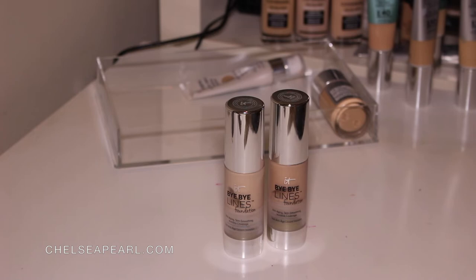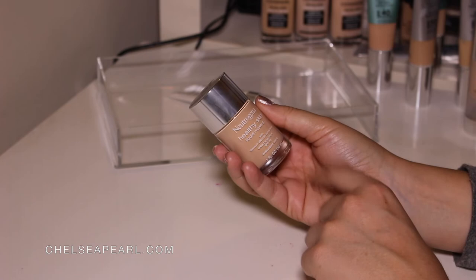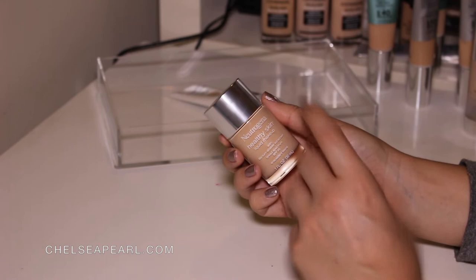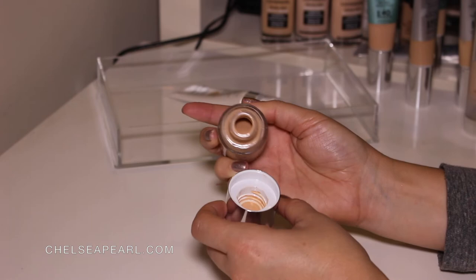Next up we have the Neutrogena Healthy Skin Liquid Makeup. This contains SPF 20 Titanium Dioxide Sunscreen Broad Spectrum, and the shade I have is Classic Ivory No. 10. I really do enjoy this foundation — it has a beautiful finish on the skin. Like it says, healthy skin — it looks like skin, it doesn't look like a ton of makeup. My only gripe is the packaging. I wish it had a pump — it is just an old school drugstore pour-out foundation. This just brings me back to middle school.